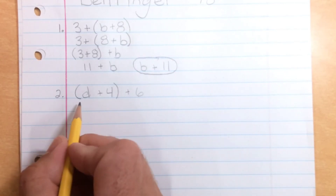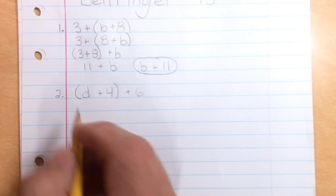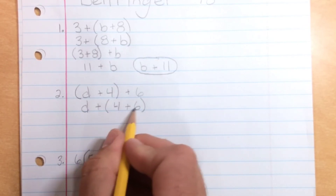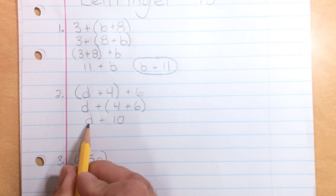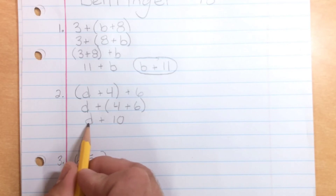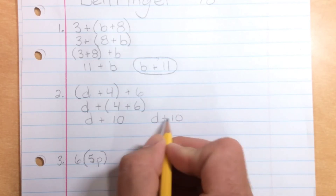Down here for number two, we do something similar. We don't need to use the commutative property — we just regroup the grouping symbols using the associative property of addition. So now it's D plus (four plus six). We add four and six to get D plus 10. My variable term already comes first ending with the constant. We cannot combine these because D is a variable term and 10 is a constant. So D plus 10 is the answer.